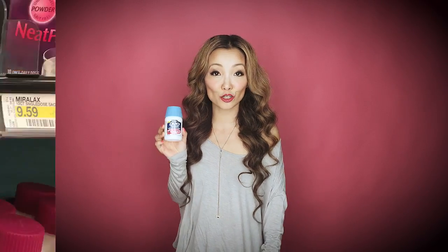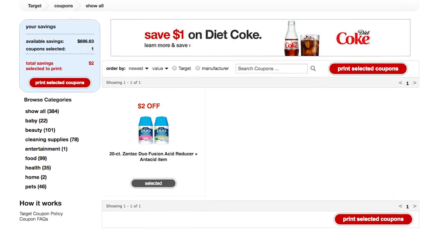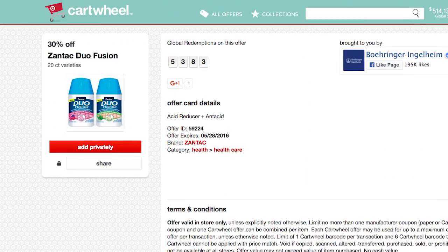Next we have Zentac Dual Fusion. It's a new product and you can get it for free plus a $0.46 money maker. The 20-count bottles are regularly priced at $8.49. We have a $5 off printable coupon, a $2 off Target printable coupon, and a 30% off Target Cartwheel. Using the two coupons and the Cartwheel, the final price works out to be free plus a $0.46 money maker.